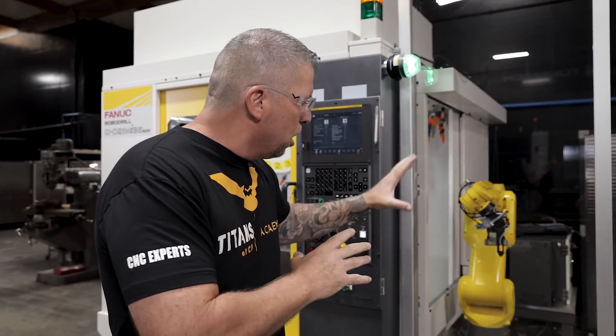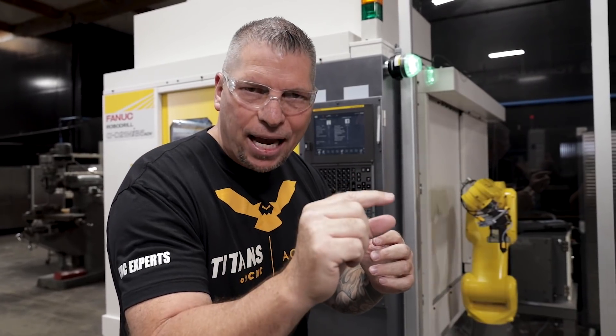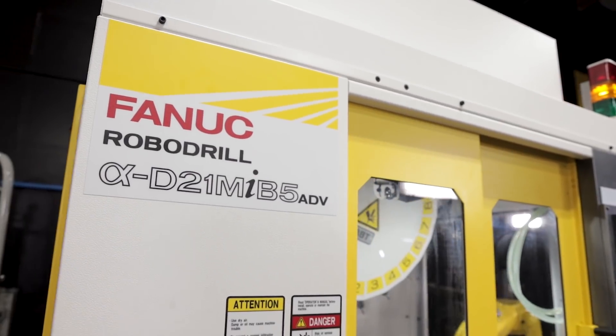A lot of people say robots kill jobs, but it's simply not true. If we as machine shop owners understand the technology, understand the machines, and understand how to program and tool up the robots, we can actually bring that work back and machine it in our own countries. For instance, the cell phone industry is automating the entire process — so why can't we bring that into our own shops, employ our people, and create wealth? No matter where you live — America, Canada, Brazil, Australia, the UK — you deserve to make your own parts.